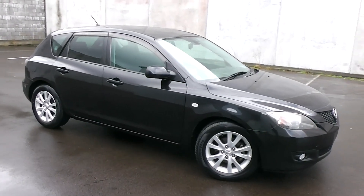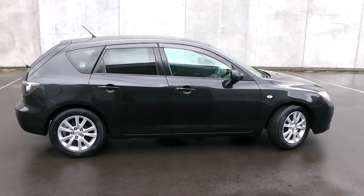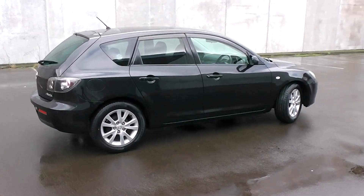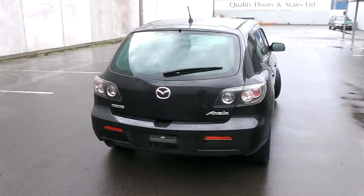Hi, Peter Day here. Take a look at this. It's a very tidy 2006 Mazda Axela five-door hatchback, travelled only 58,000 kilometers. It comes with AA mileage verification as to the correct odometer reading.